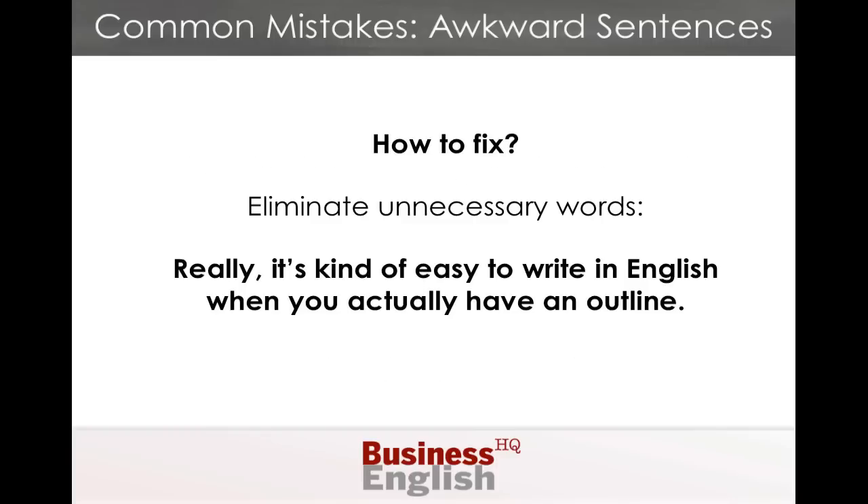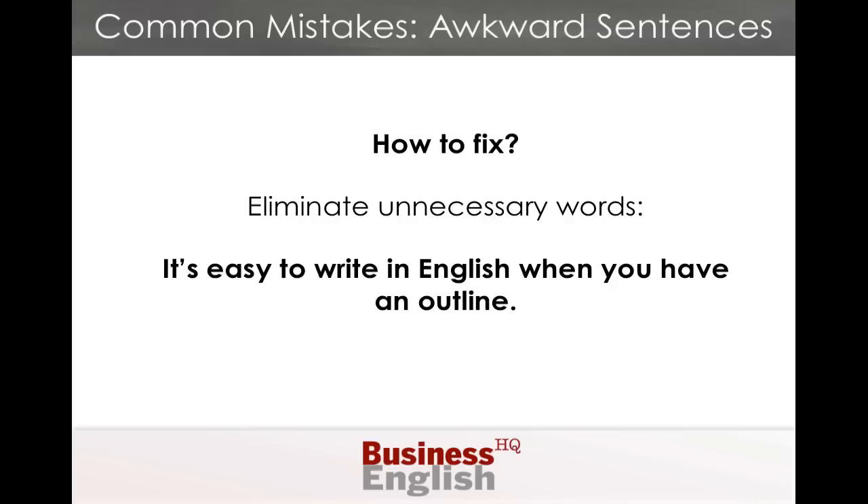So, how would we fix the problem? We would eliminate any of the unnecessary words that make the sentence long and ineffective. So, get rid of 'kind of' and 'actually' — instead you would end up with: it's easy to write in English when you have an outline. There are other examples of unnecessary words that I'll print in the blog post below this video that clutter up sentences without really adding any meaning.